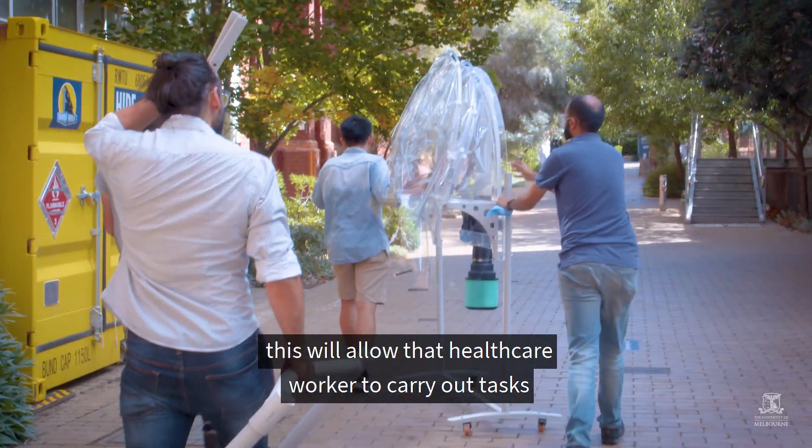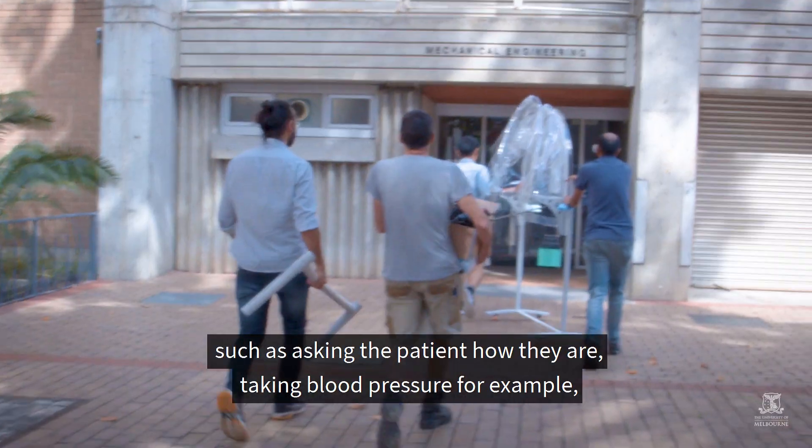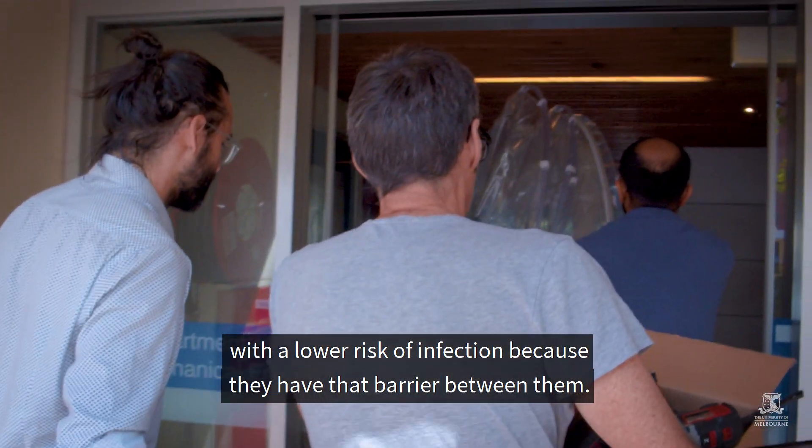This will allow the healthcare worker to carry out tasks such as asking the patient how they are or taking blood pressure, for example, with a lower risk of infection because they have that barrier between them.